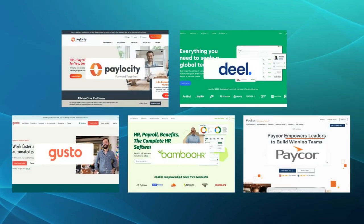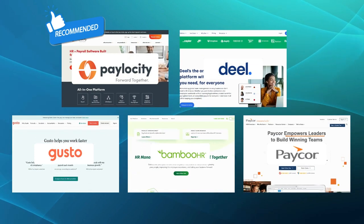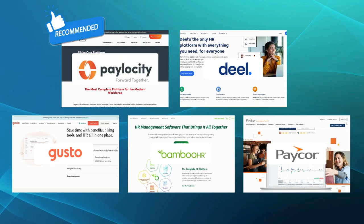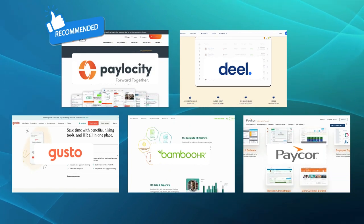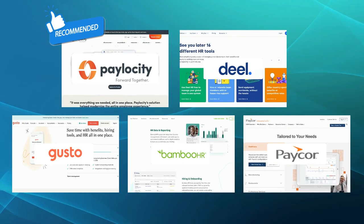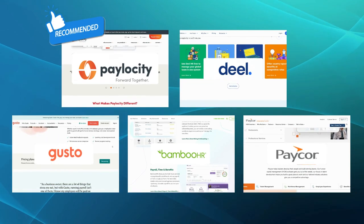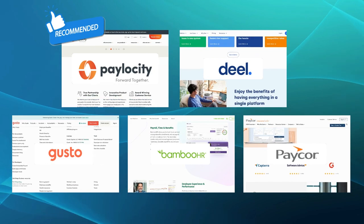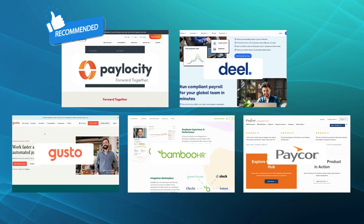Considering the comparison and the specific needs of your business, we would recommend Pelocity as the best alternative to ADP Vantage. With its comprehensive suite of HR and payroll features, Pelocity offers advanced reporting and analytics that provide valuable insights into your workforce. This enables data-driven decision-making, ensuring you have the necessary information to optimize your HR operations effectively. We hope this comparison has helped you gain a better understanding of the alternatives to ADP Vantage and their unique features. Ultimately, the best choice depends on your specific business requirements, so choose accordingly.